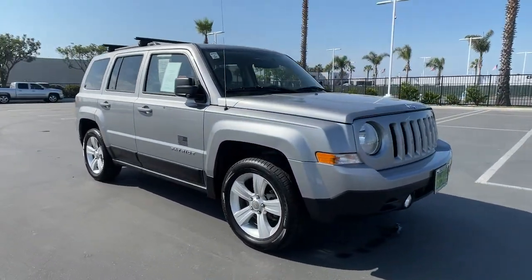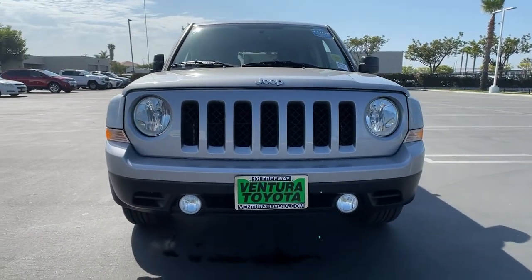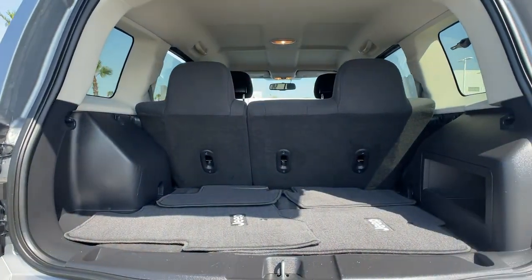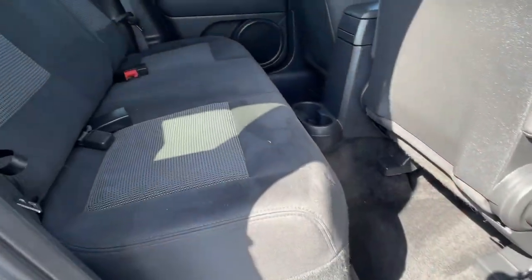These are just some of the great options this vehicle comes with: heated driver's seat, keyless entry, fog lamps, satellite radio, remote engine start, iPod and MP3 input, heated mirrors, four-cylinder engine, Bluetooth, and electronic stability control.